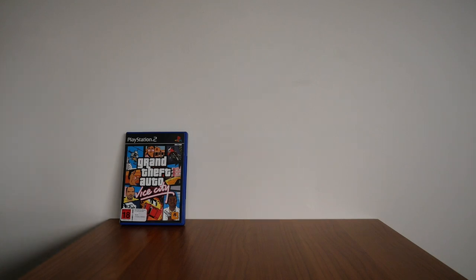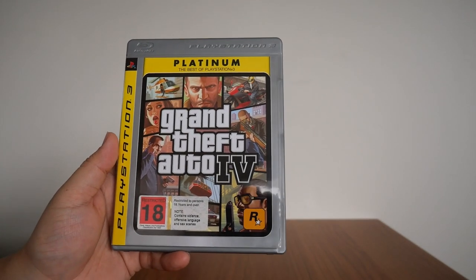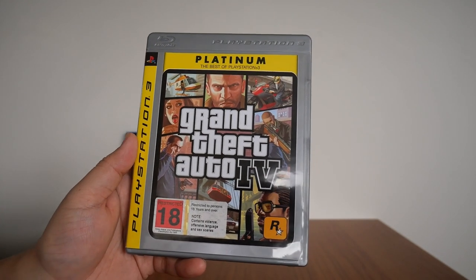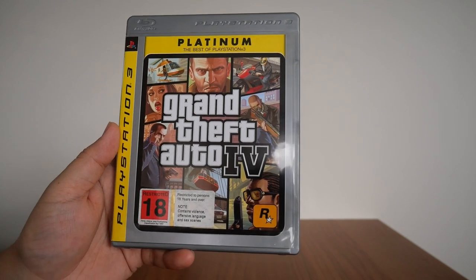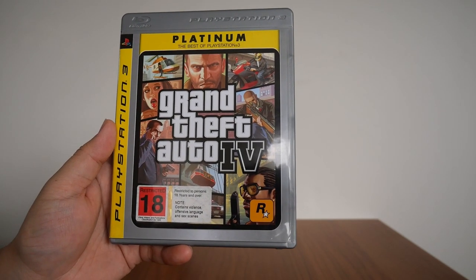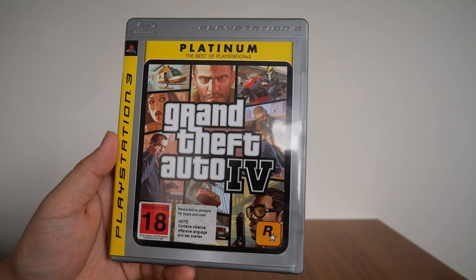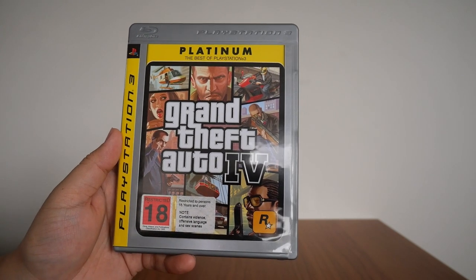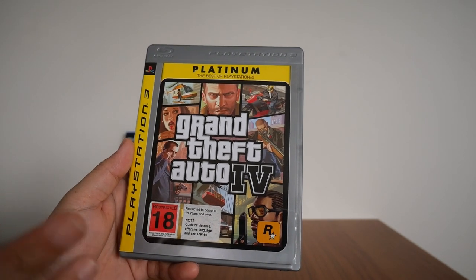Next up is Grand Theft Auto 4. When this game first came out in New Zealand, there was quite a bit of controversy surrounding it, mainly because we were getting the censored version, which stems from the Australian classification system. Back then, if a game was deemed too intense for 15-year-olds, it would often be censored, heavily censored, or in extreme cases outright banned.